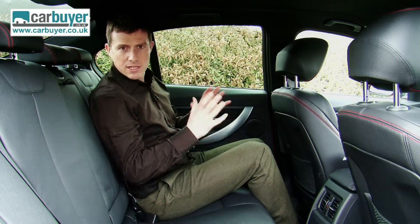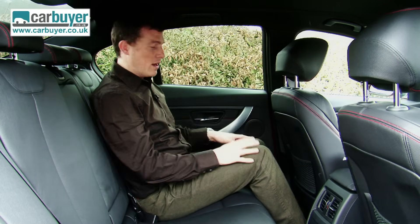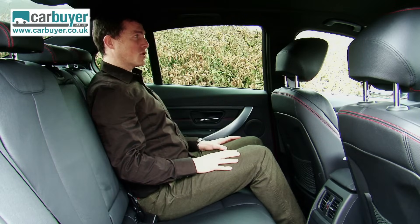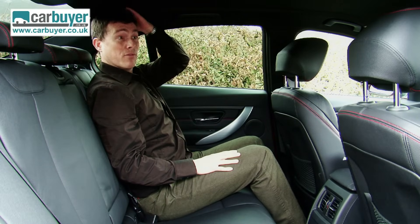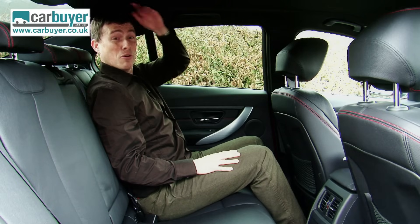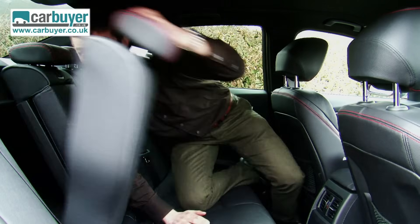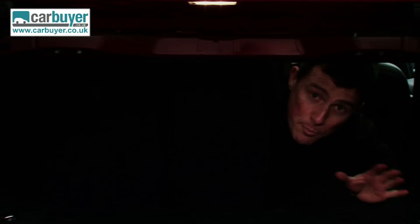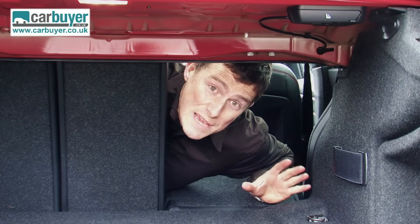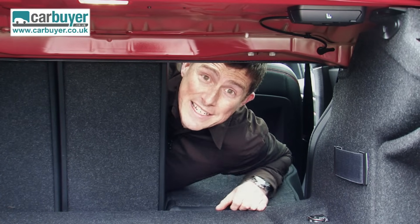The new 3 Series is more spacious inside than the old car thanks to a slightly longer wheelbase. As a result there's plenty of knee room, and even sitting up straight there's more head room than before — in the old car my head would be touching the roof. Also, the boot is bigger than before and is now on a par with its main rivals, and its squarer shape helps aid practicality.